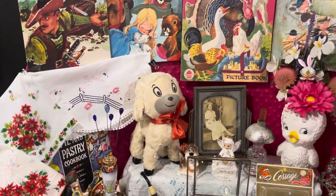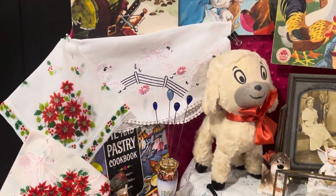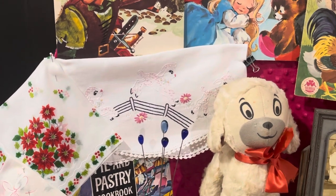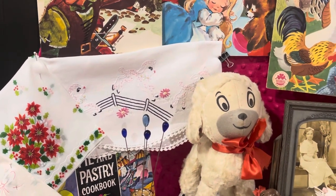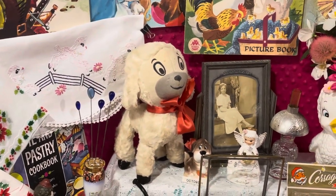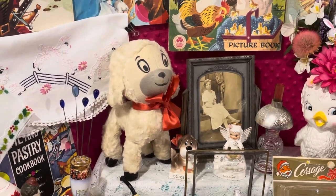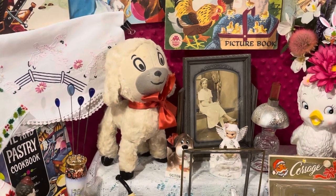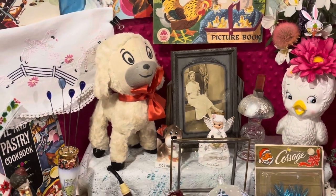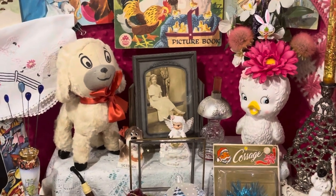I'm going to have some linens. I've got a couple of Christmas hankies there. And look at the little runner with the little lambs jumping over the fence — really, really cute little runner. And then the little lamb there is a stuffed piece from the 1950s by Pamper. Pamper did a lot of advertising, shampoos, things like that. Really cute little lamb that has survived.